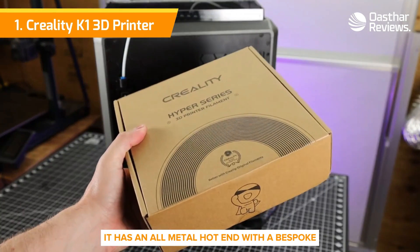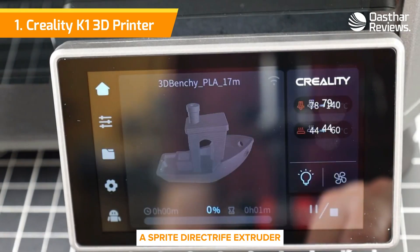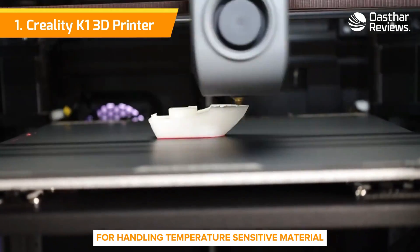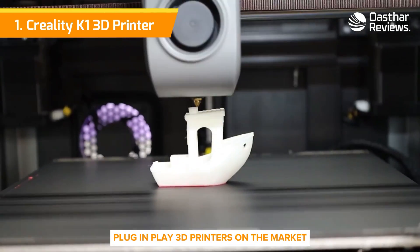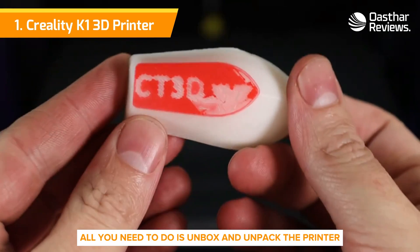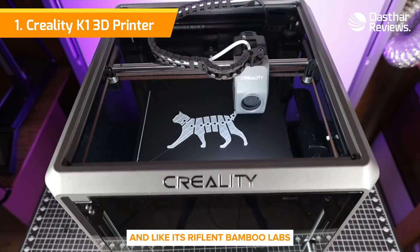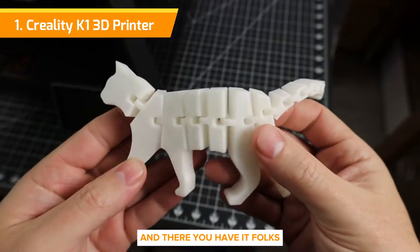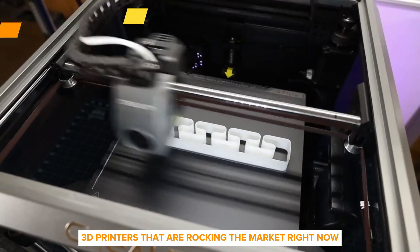It has an all-metal hotend with a bespoke Volcano-style nozzle, a sprite direct drive extruder, and an enclosure for handling temperature-sensitive materials like ABS and ASA. It's one of the few plug-and-play 3D printers on the market, arriving 99.5% assembled. All you need to do is unbox and unpack the printer, and like its rival at Bambu Labs, it can calibrate itself. And there you have it folks — a comprehensive rundown of the top six 3D printers that are rocking the market right now.